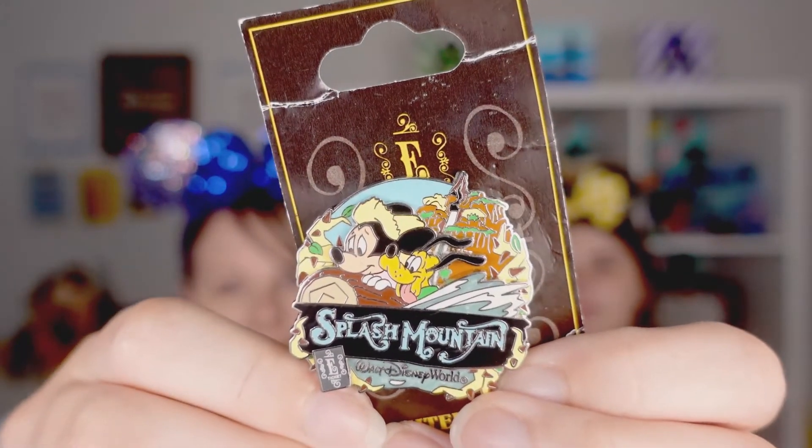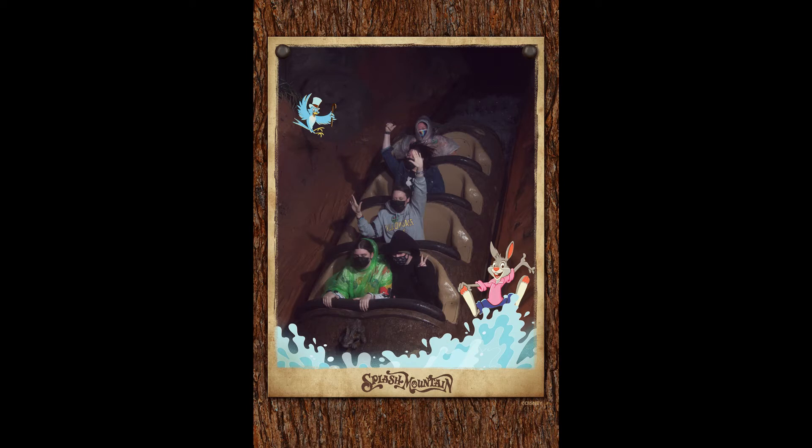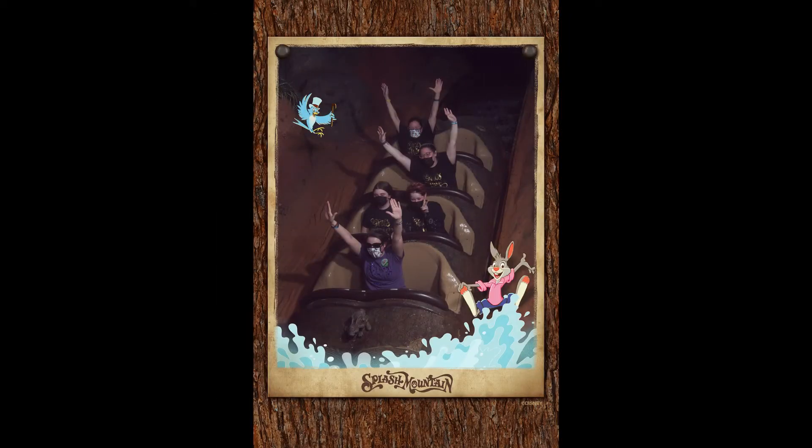With Splash Mountain being reimagined, we wanted to make sure we had at least one pin to commemorate our time there. They actually removed 'Zip-a-Dee-Doo-Dah' from one of the welcome shows, so it might be starting soon. Alyssa has ridden it twice — it's not a bad ride but the drop scares her and her heart rate peaked at around 200 on that ride. But she did it twice!